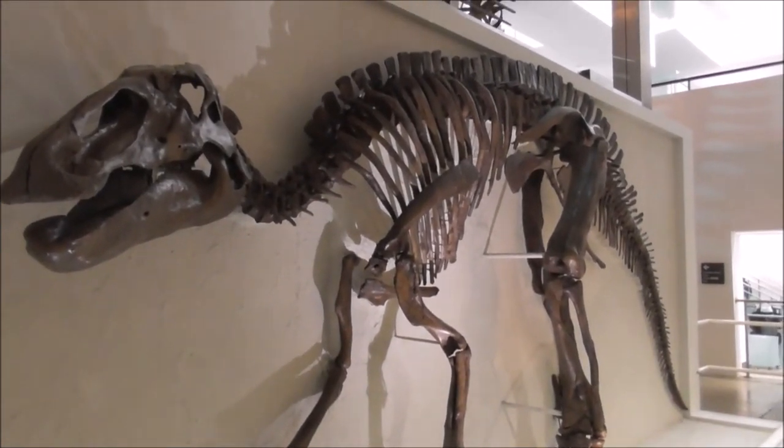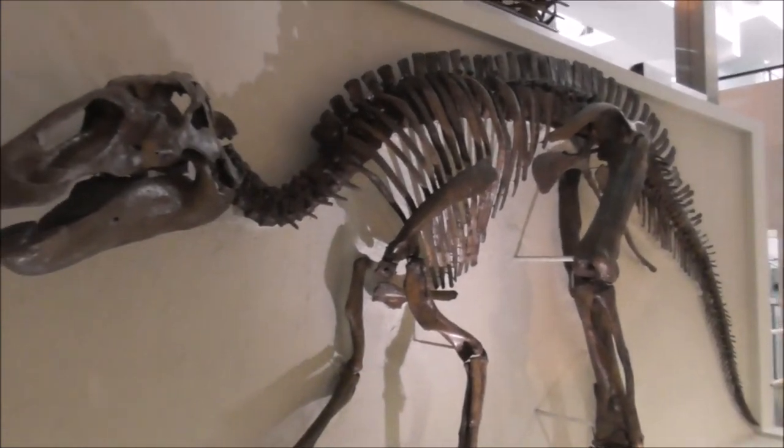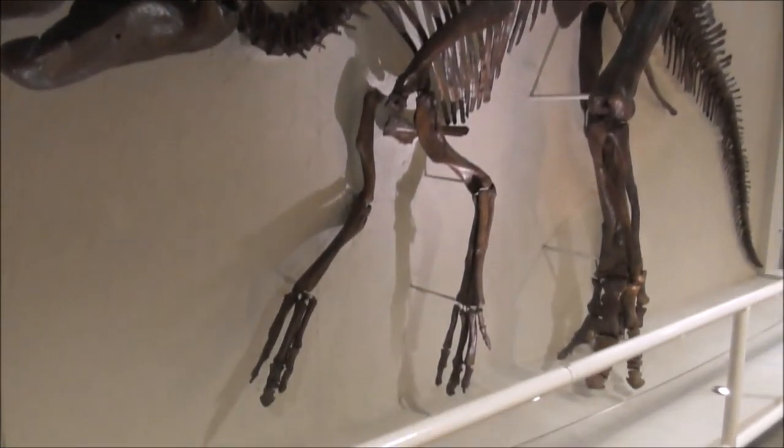But everybody's coming to see Dippy, and they're totally neglecting what's already here, which is silly.